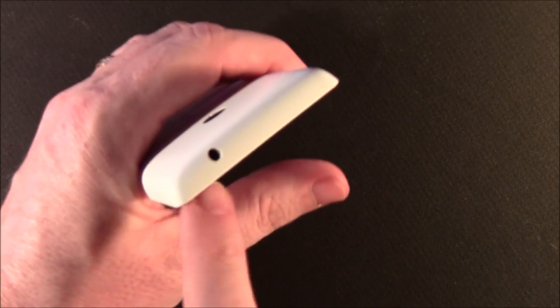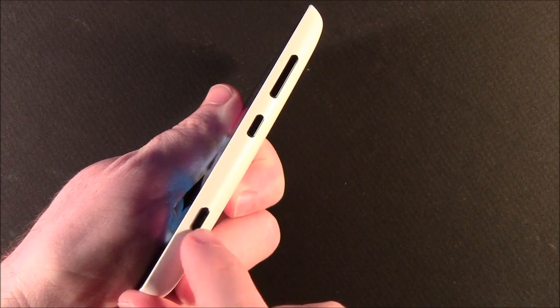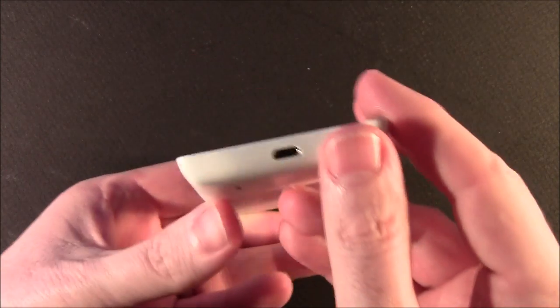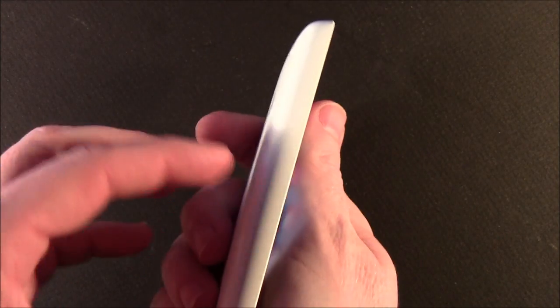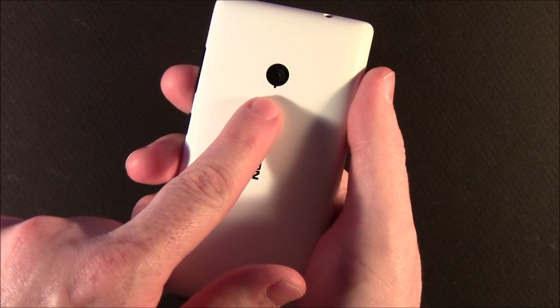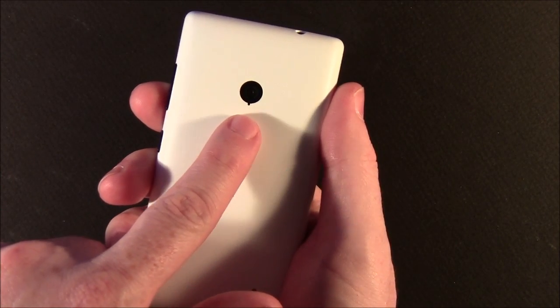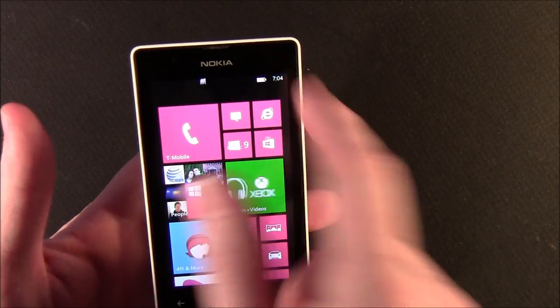Up top you've got your headphone jack. Down the right side you have your volume keys, power button, and camera button. Down below you've got your micro USB port. The left side is bare. On the back you've got a 5-megapixel camera, no flash, and no front-facing camera.